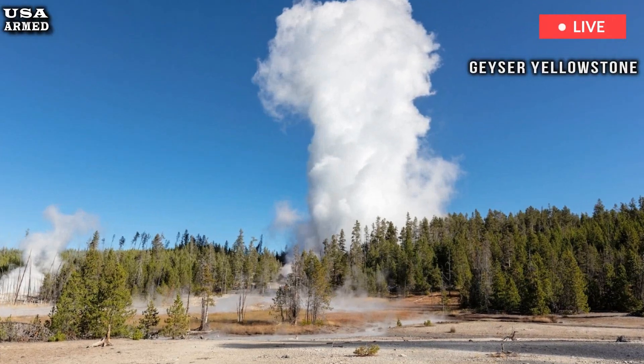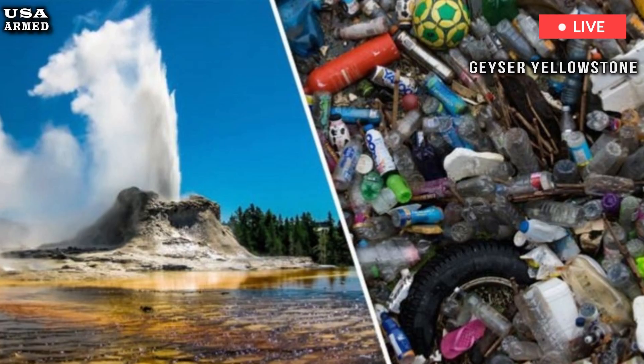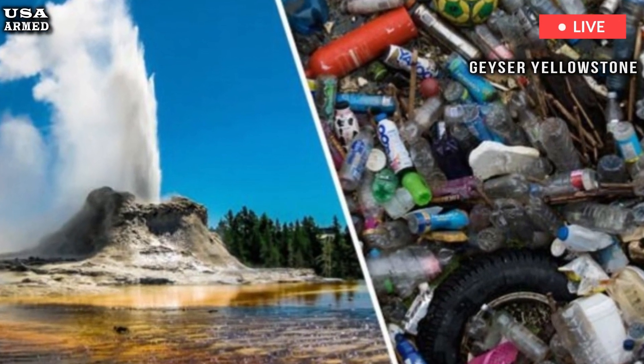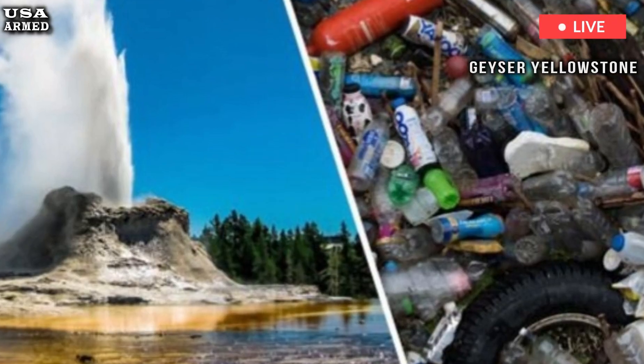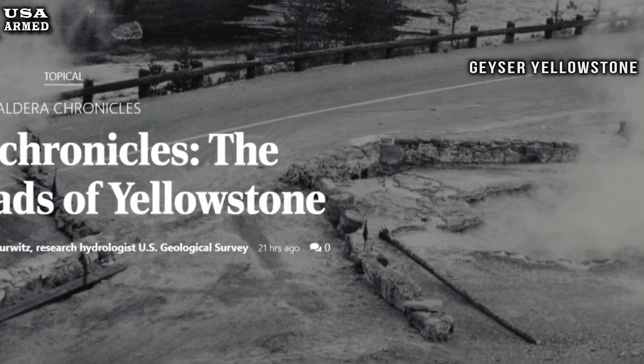For now, Yellowstone remains a low-risk volcanic hot spot. There are occasional small eruptions fueled by hot water and steam, but most of them are impressive hot pools and geysers — a reminder of what's possible in the future.